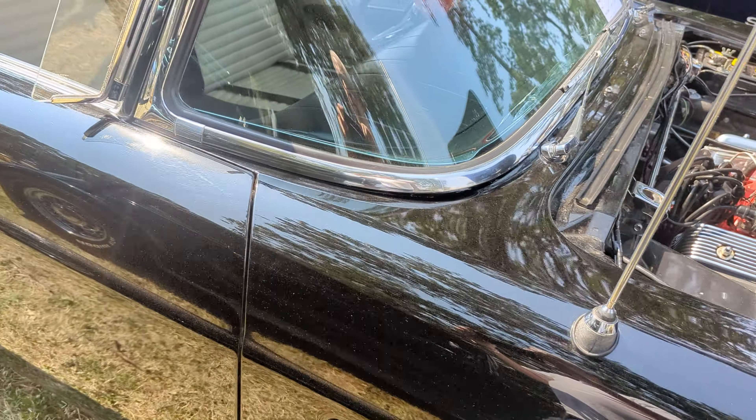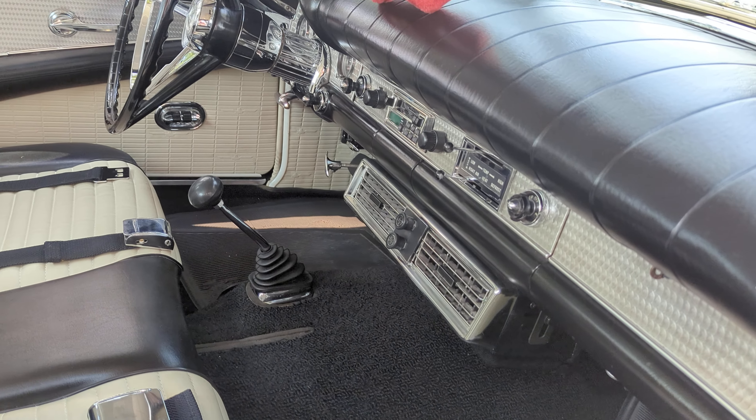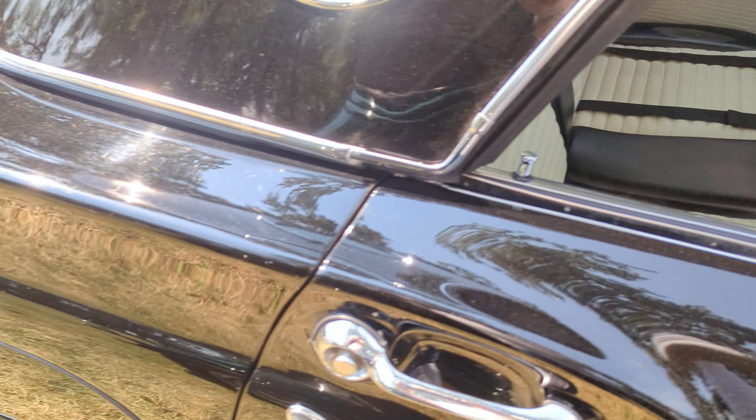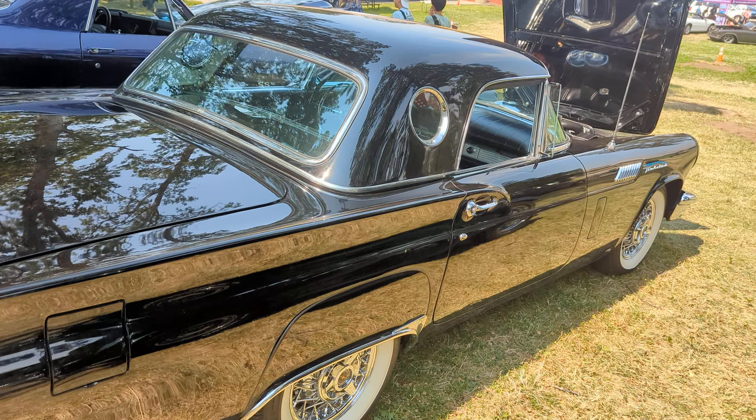It's black, porthole top, black and white interior, 3-speed air conditioning — old time Ford one. It's overdrive, power windows. Still got the skirts on it. That's pretty cool.